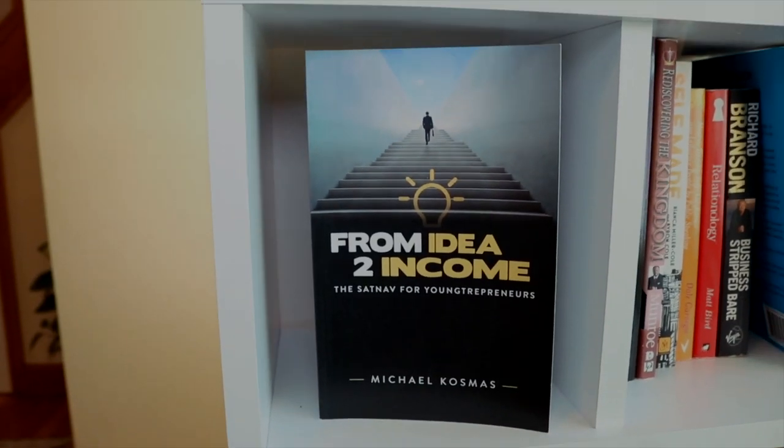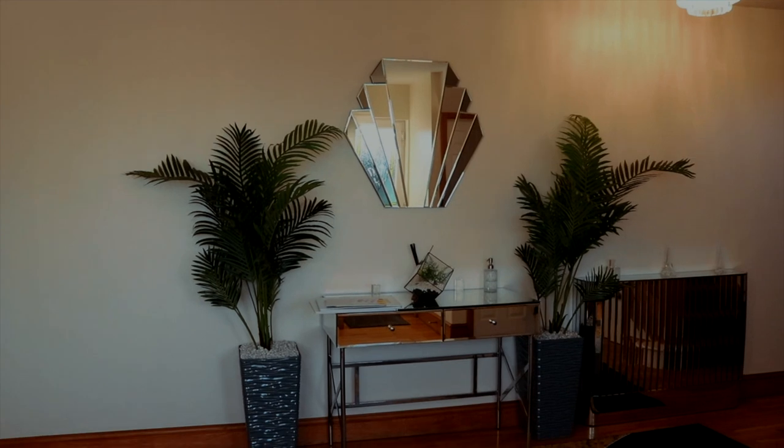Before we head out, let me take you upstairs to my home office where I get most of my work done. Because of the pandemic and the environment we're in nowadays, you need somewhere where you can do all your work without needing to head out. So I've got a little setup upstairs. Let's go up.